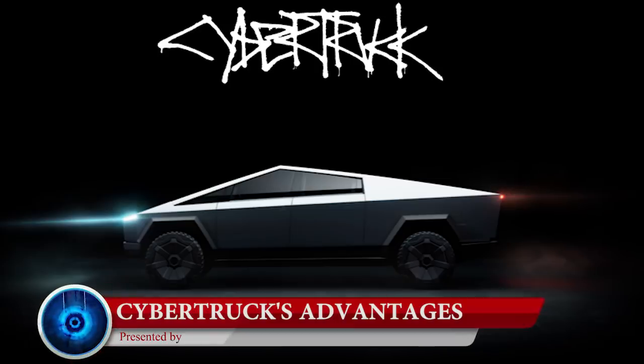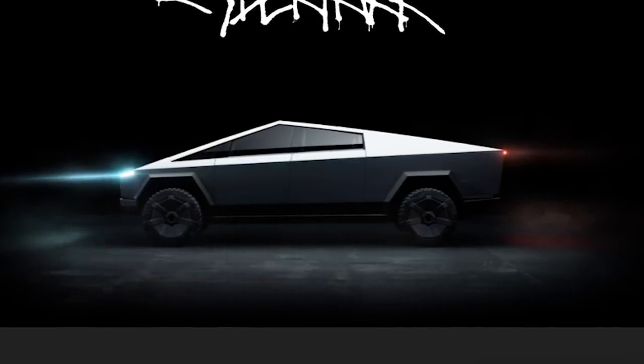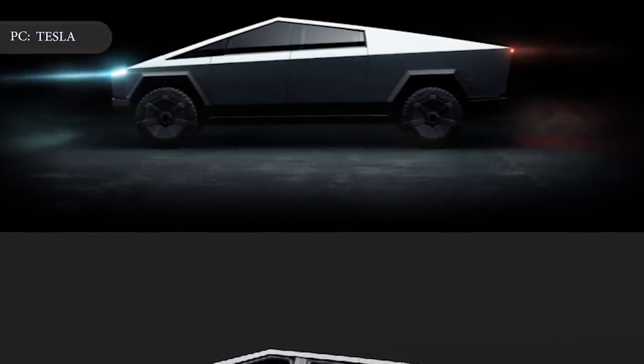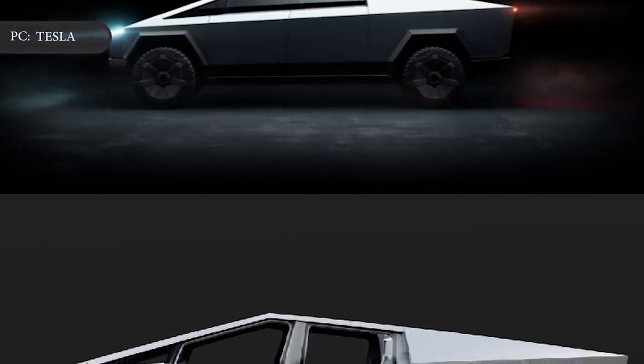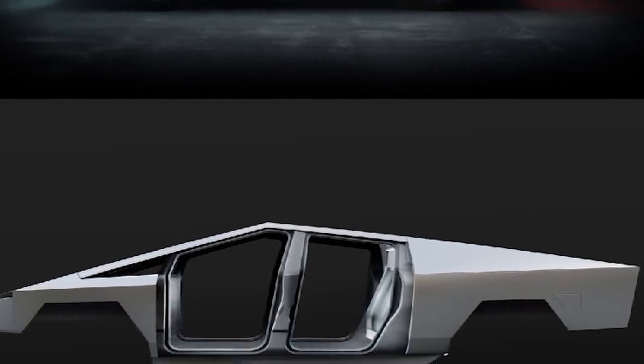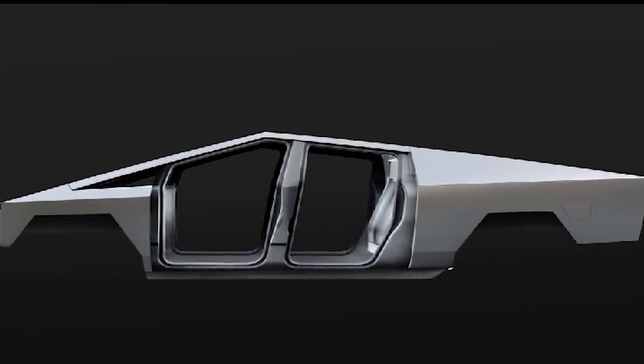The pickup truck market is undeniably huge, but it remains to be seen if the unique aesthetic of the Cybertruck actually helps lure buyers in or pushes them away. With the Cybertruck, Tesla has integrated several of its technologies into one offering. The truck features the same stainless-steel alloy being used at Musk's other company, SpaceX, and it has lithium-ion batteries, software and hardware for self-driving, and a solar roof option to help boost the Cybertruck's range.